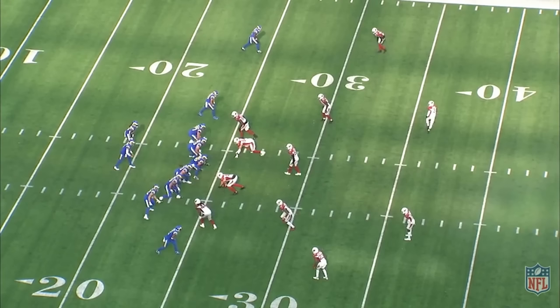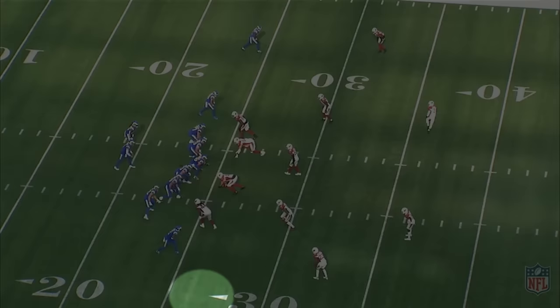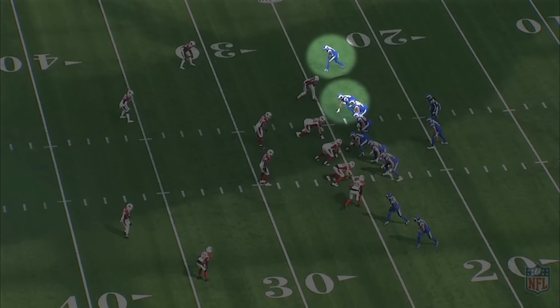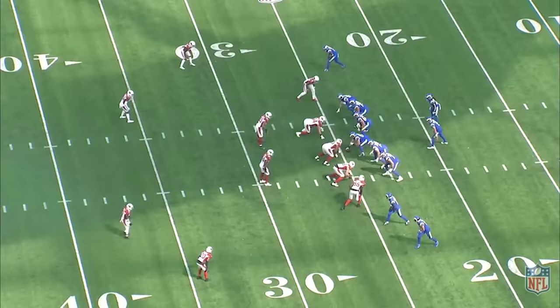Looking at the Cardinals game, they have two detached receivers to one side, with a tight end and a receiver on a reduced split on the other side. A very common quick game concept when you see a receiver on a reduced split involves putting one receiver in the flat and one in the underneath hook. This creates horizontal stretch on the flat defender and is a great counter when the defense likes to play cover 3 and load the box. Here, the Cardinals send the tight end to the flat and have the receiver run a stick route. On another play, they have the tight end run the stick and have the receiver run a quick speed out.